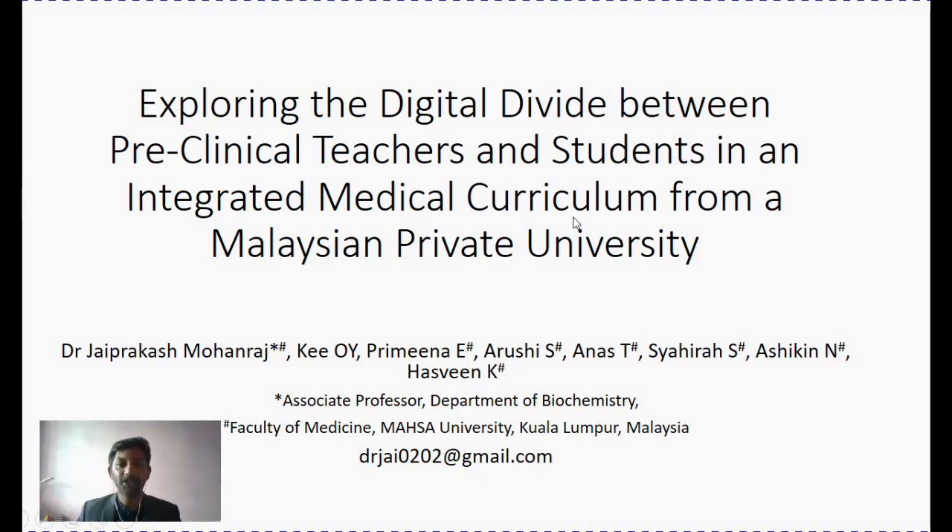Hello everyone. My name is Dr. Jaiprakash. I'm an associate professor from the Department of Biochemistry, Faculty of Medicine, Masa University in Kuala Lumpur, Malaysia. Me and my team have conducted this research. This is a published research article titled, Exploring the Digital Divide Between Pre-clinical Teachers and Students in an Integrated Medical Curriculum from a Malaysian Private University. I'm here to present this particular work. You can reach me at the given below email ID.